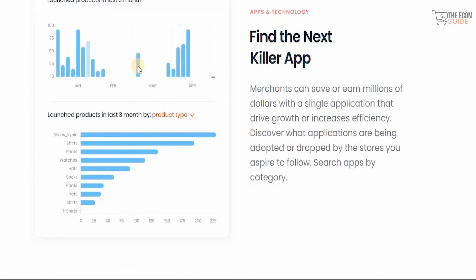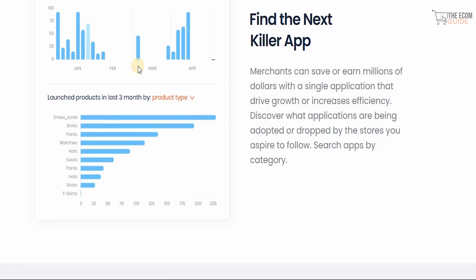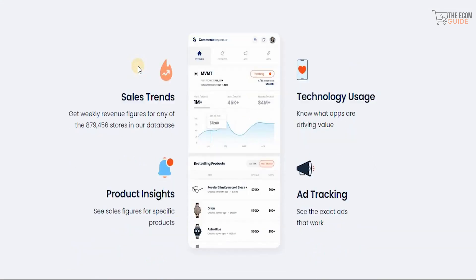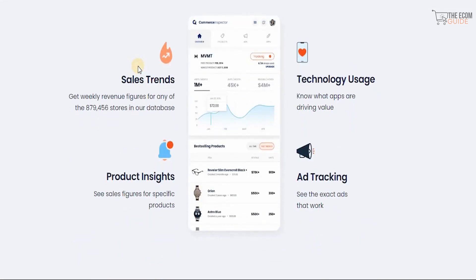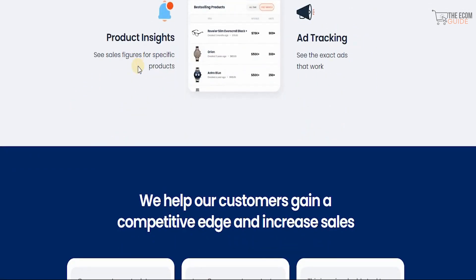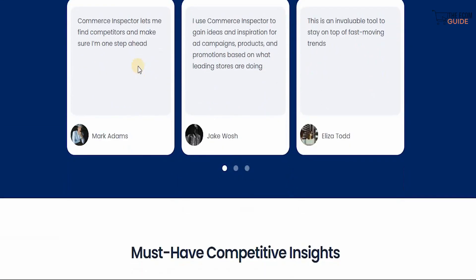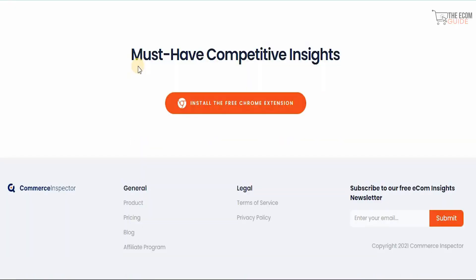You can gain a competitive edge and inspiration by following every ad your competitor launches, and easily reference active and inactive ads. You can also find the next killer app — merchants can save or earn millions of dollars from a single application. Discover what applications are being adopted or dropped by the stores you aspire to follow. Search apps by category, check sales trends, technology use, ad tracking, and product insights.